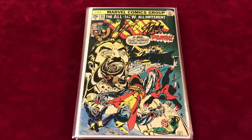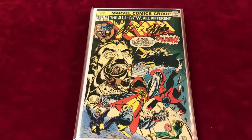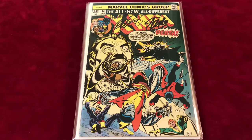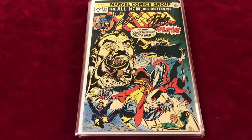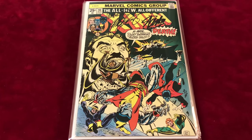Hey guys, welcome back to another episode of Economics and Comics. This is going to be about X-Men numbers 94 through 100. These are all signed, high grade keys. This is when X-Men restarted — basically volume two after the reprints — and they introduced a new team. Chris Claremont started writing, etc.